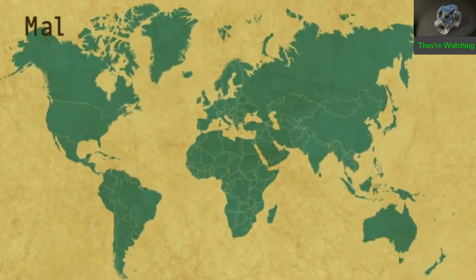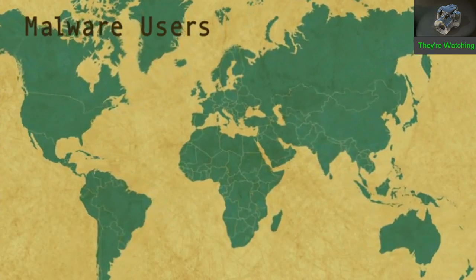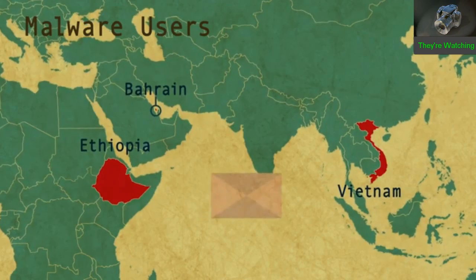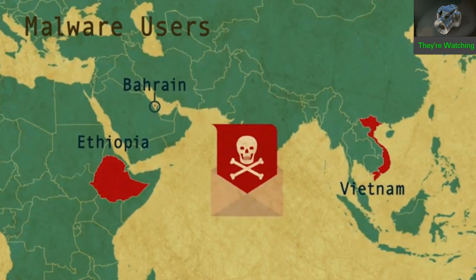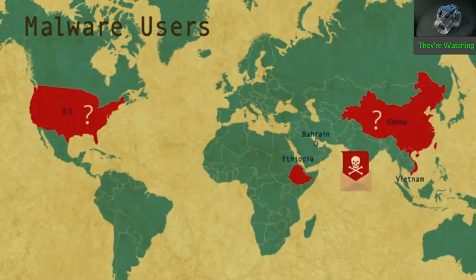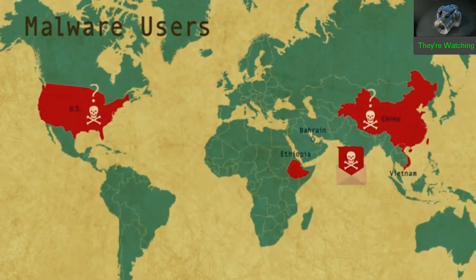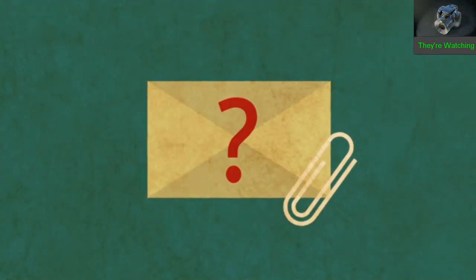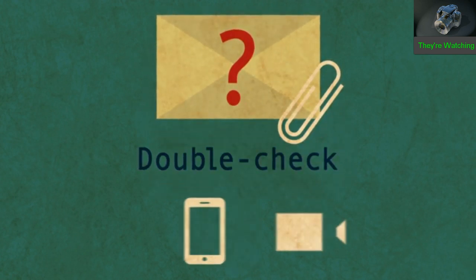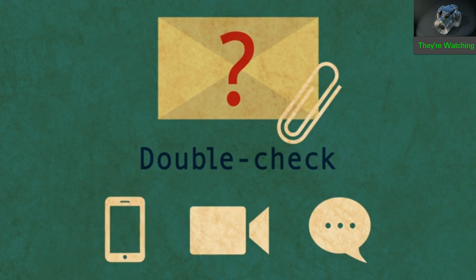But malware can be used for political purposes too. Activists opposing the government of Vietnam, Bahrain, Ethiopia, and other countries have received carefully crafted fake emails that took over their computers. China and the United States are also strongly suspected of using their own custom-made malware against users. So be very careful opening strange email attachments. One way to deal with a suspicious attachment from someone you know is to double-check with them in person, by phone, video chat, or instant message before you open it.